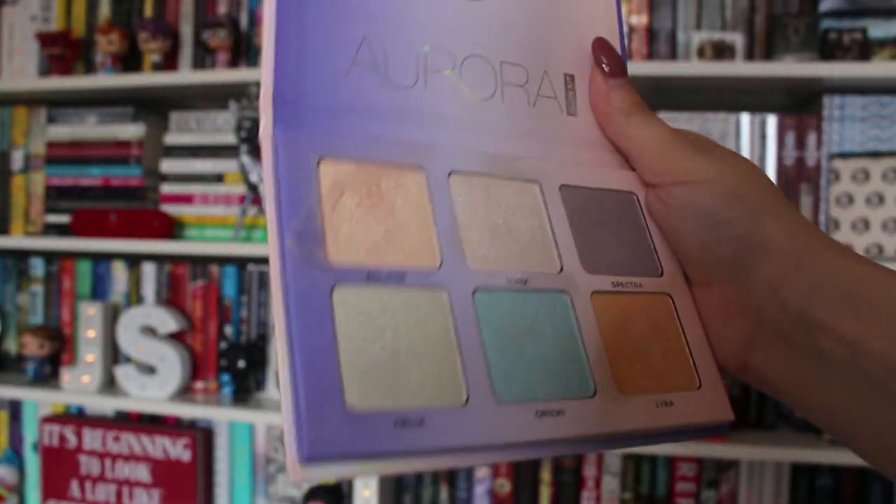Next is the Anastasia Glow Kit — the Aurora Glow Kit. I got this with birthday money from September so I haven't mentioned it yet, but I absolutely love this. It's so pretty. I've wanted one of these for so long. It's kind of dirty — don't mind that — but it's really pretty. It has some really nice shades in it, they're very glowy. I'm wearing the purple one today. I really like this Glow Kit, I definitely think it's worth the price and it's really good quality.